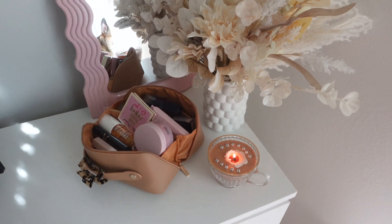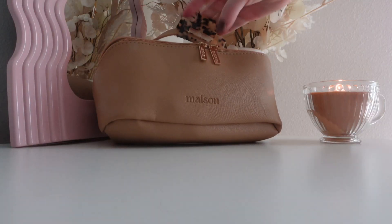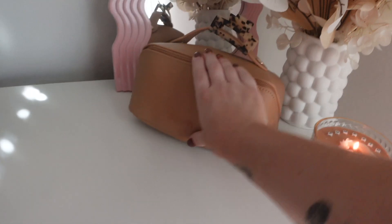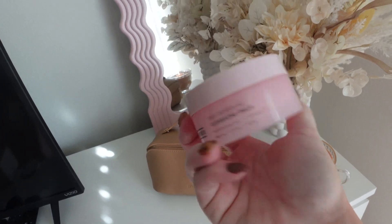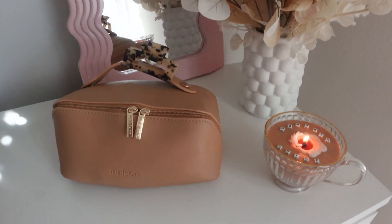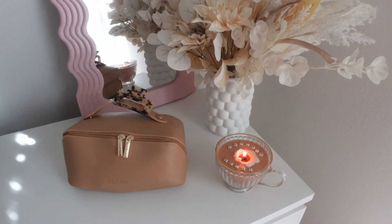Look how spacious that is for everything to fit. I'm actually gonna close it up. It is full to the brim, but I got everything that I needed in there. The only thing I took out was my Versed lip bomb because I actually have that one in Jersey already.